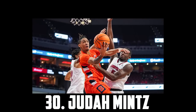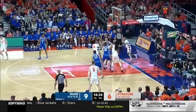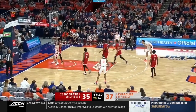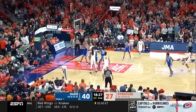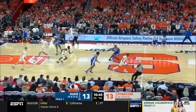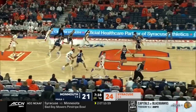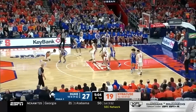Just ahead of him at 30 I have Judah Mintz, the 6'3 freshman out of Syracuse. Mintz had a very impressive freshman season. He's got great burst, gets to the rim at ease, and has soft touch inside. He's also improved a ton as a playmaker, and the three-point shot looks solid to end the season — that's definitely the swing skill — but he's got smooth mechanics and is a bucket in the mid-range, so I'm relatively confident his shot will develop. He could also return to attempt to lock in his top 20 status in the 2024 draft. But for now I have Judah Mintz at 30.